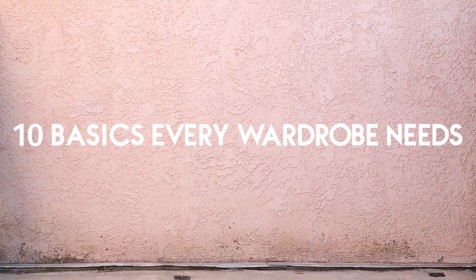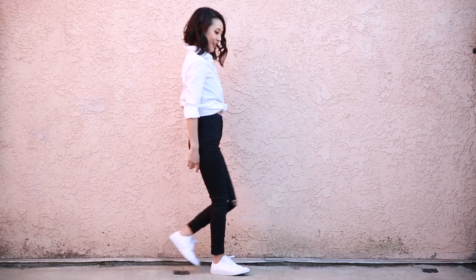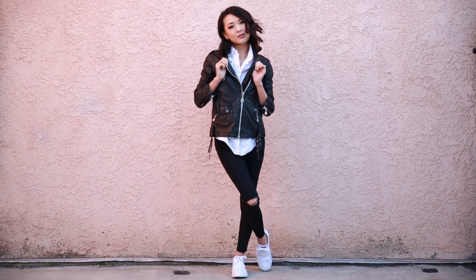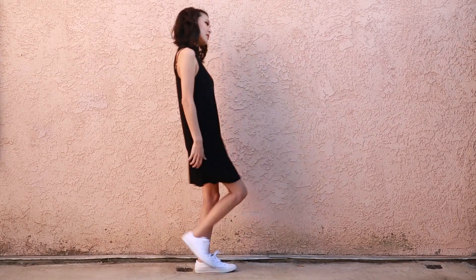Hey guys, it's Jen and today I wanted to share a few basics that everyone needs in their wardrobe. These 10 pieces will help elevate even the simplest of outfits.